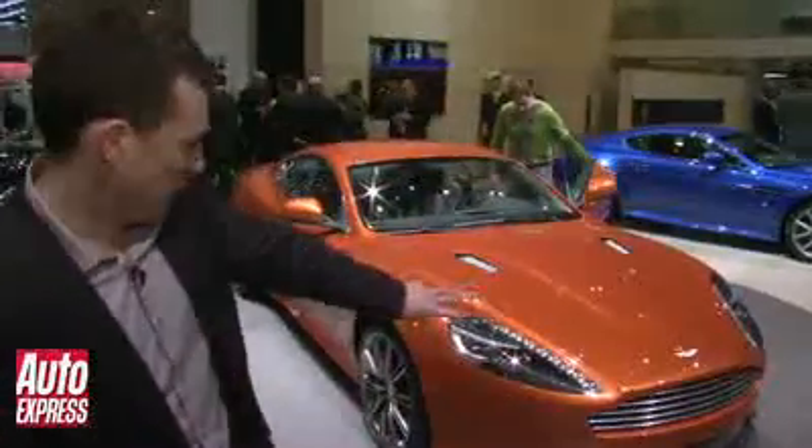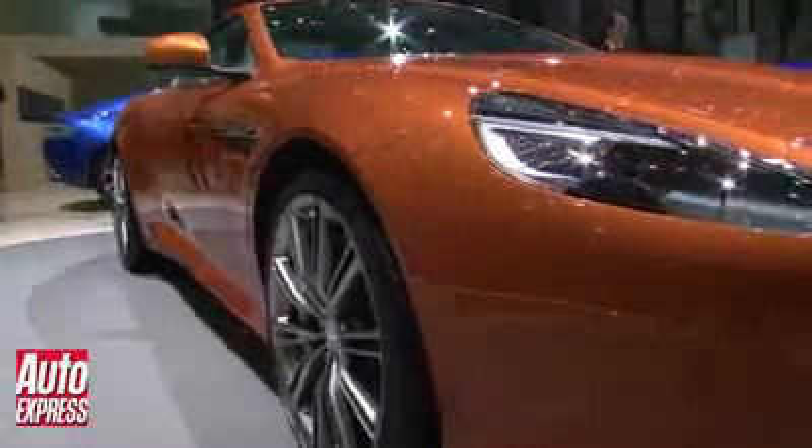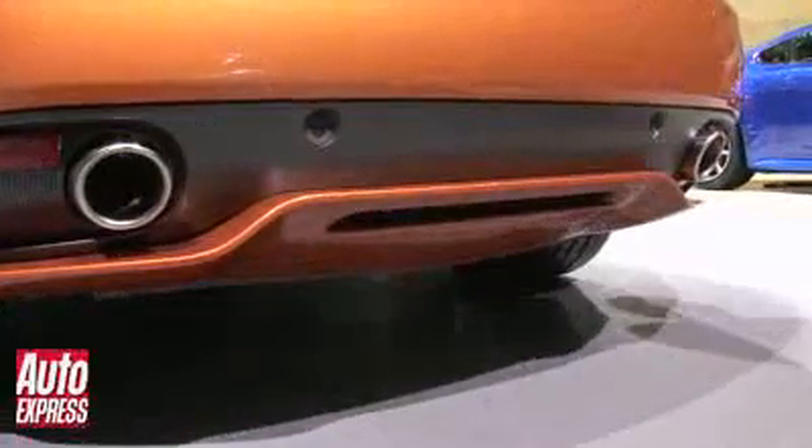It has a fresh design nose — as you can see, the grille is very similar to that on the One-77. There are also some fresh wheel arches, side sills, and the diffuser at the back is new as well.